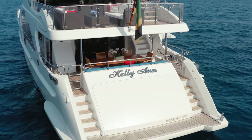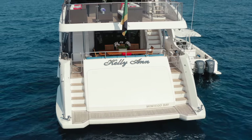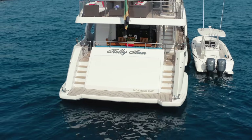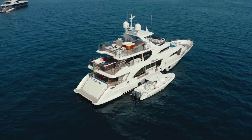After the engine room is a transom garage. Benetti built this to house a tender, but like many others, the owner of Kelly Ann preferred to have a 30-foot chase boat and converted the transom to house two jet skis instead. It's a great solution.